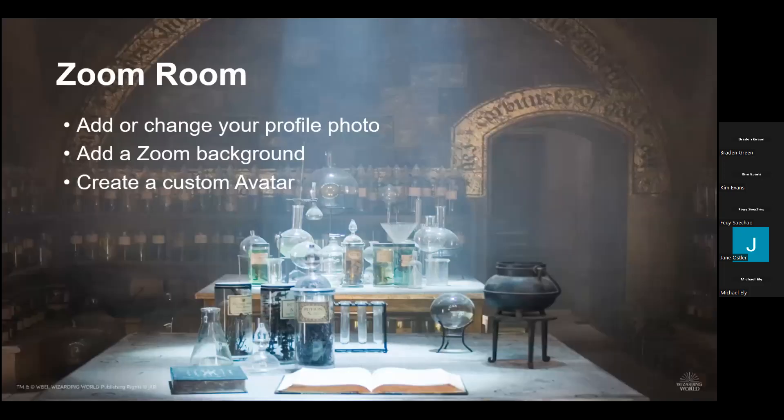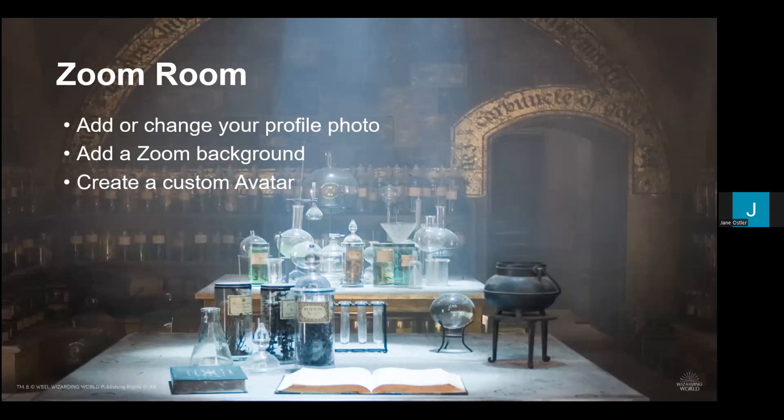Today in the Zoom room, we are going to learn how to do several things. First and foremost, we'll learn how to add or change a profile photo. Then we're going to learn how to add a Zoom background. And then we're going to explore how to create a custom avatar. If you're interested in a sneak peek of what avatars look like, you can look at mine. Lots of the EDC staff have avatars as well, and I'm presenting with my avatar today.